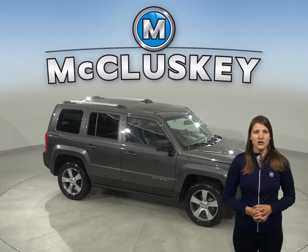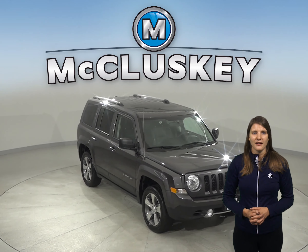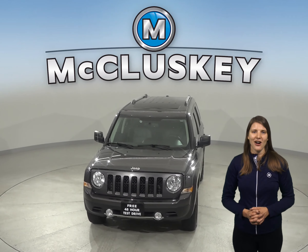This vehicle has passed our 172-point inspection, and it's ready to hit the road. Come take it on a free 48-hour test drive and see everything this Patriot has to offer.